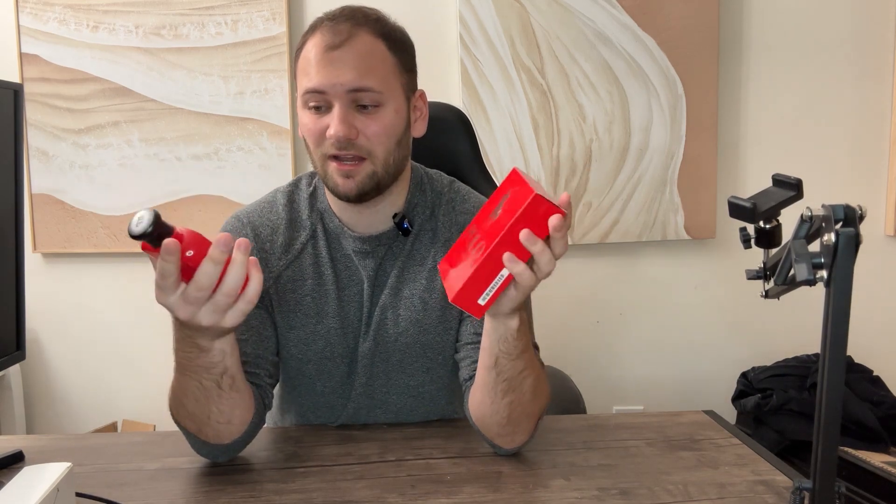What's up everyone. Today I have Polo Red by Ralph Lauren, and I'm going to tell you who this is for and what scenario you want to use it in. Quick heads up: if you're looking to get this product, I have a link down below. As an Amazon affiliate, I may receive commission from qualifying purchases.